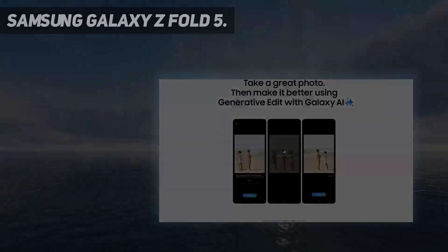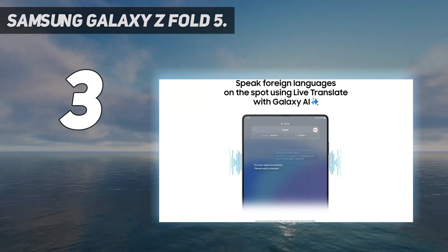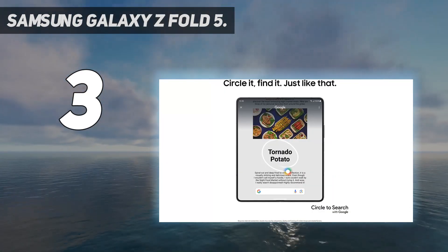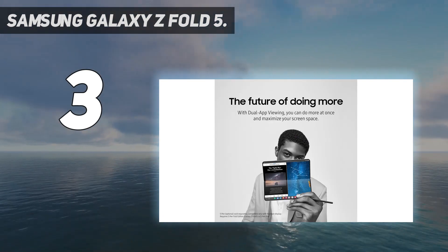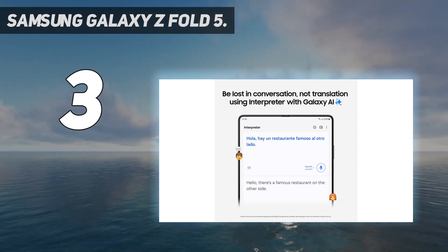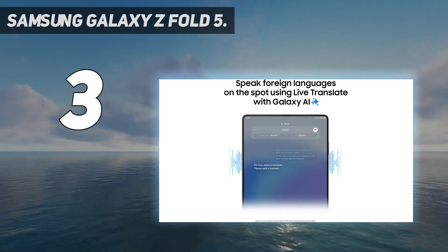At number 3: the Samsung Galaxy Z Fold 5. While the S Pen isn't built into the Galaxy Z Fold 5 like the aforementioned picks, the expansive 7.6-inch main display and stylus pairing may be enough to entice your penmanship endeavors. Like the Galaxy S24 Ultra, having the S Pen gives you the power to use air commands and gesture controls, with up to 4096 pressure levels for precise inputs.